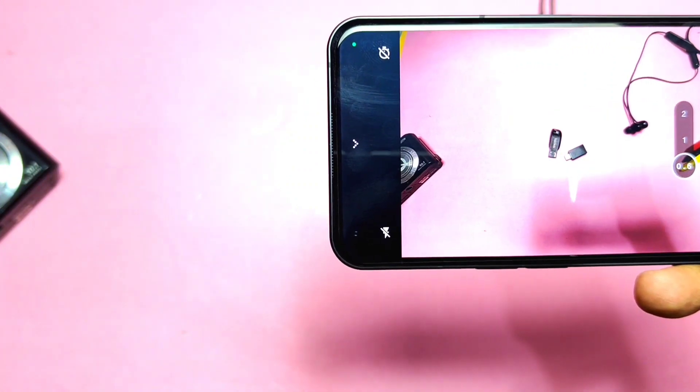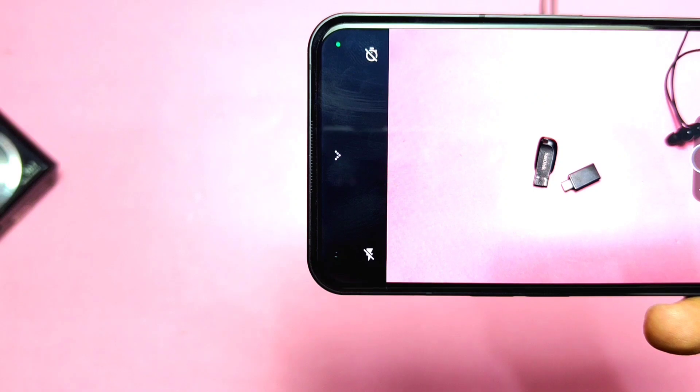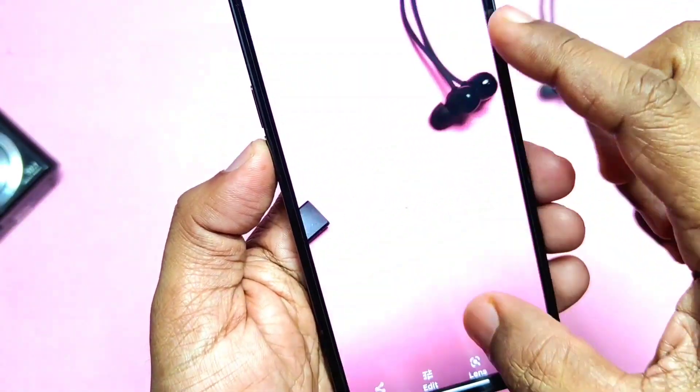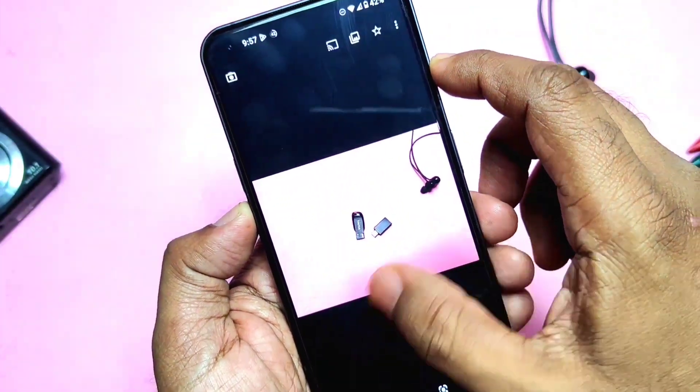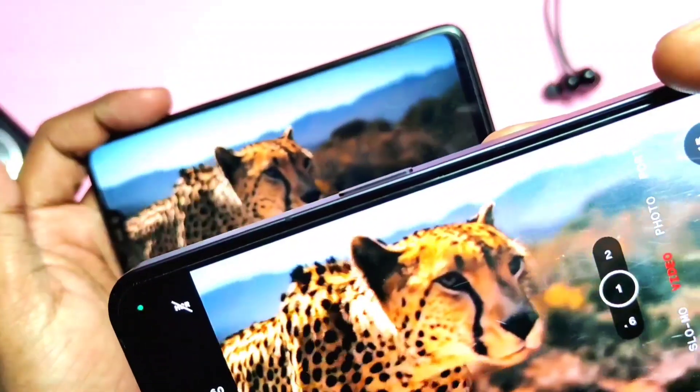For the ultrawide camera, they have again done improvements: ultrawide camera color calibration improvement and increased color consistency between the main and ultrawide sensors. They also added a new motion detection algorithm for improved stability when shooting moving objects.